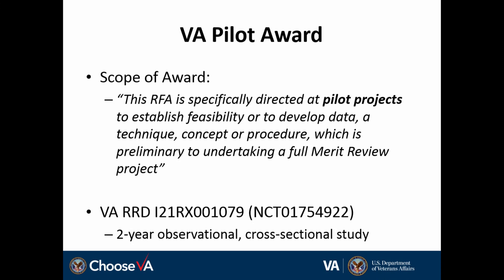So I just wanted to frame that with the results I'll provide today — they're limited in scope. This is supported by the VA through the Rehabilitation Research and Development Service, and it was a two-year observational cross-sectional study.